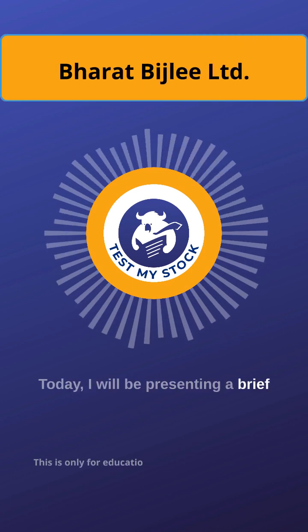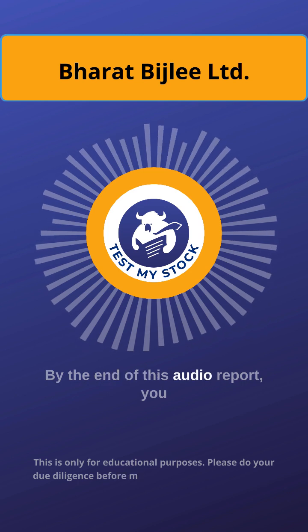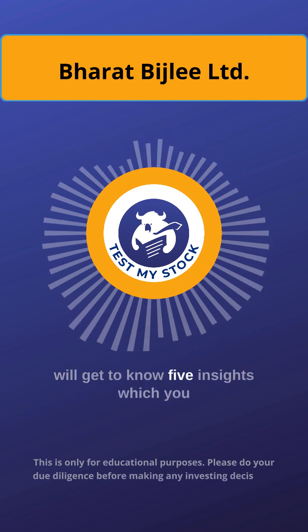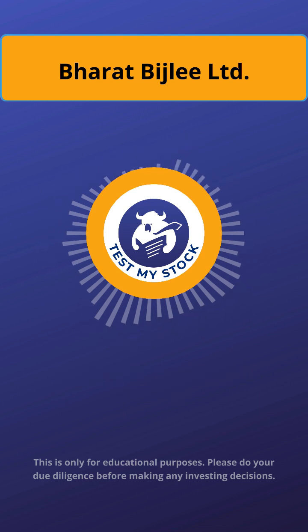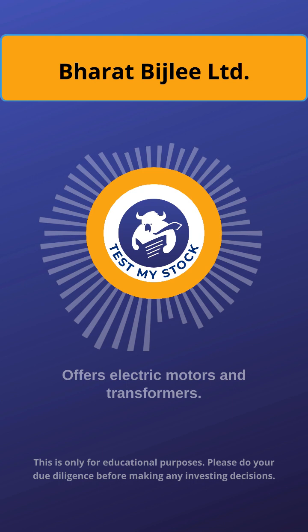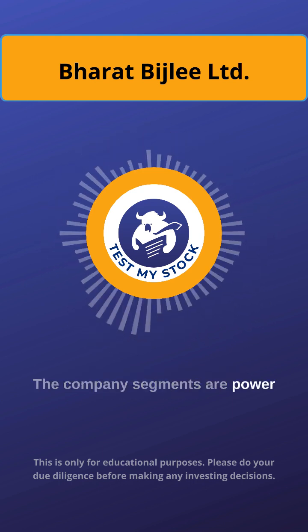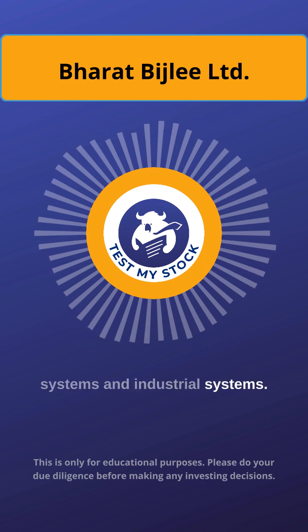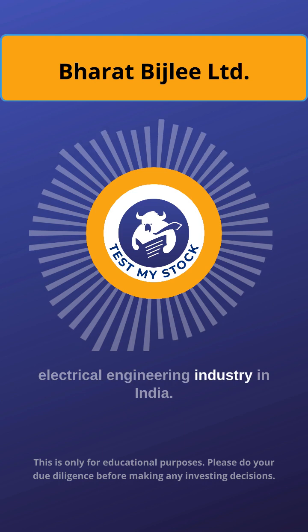Today, I will be presenting a brief audio report on Bharat Bisley Limited. By the end of this audio report, you will get to know 5 insights which you did not know earlier on this company. Bharat Bisley Limited offers electric motors and transformers. The company segments are power systems and industrial systems, and the company focuses on the electrical engineering industry in India.